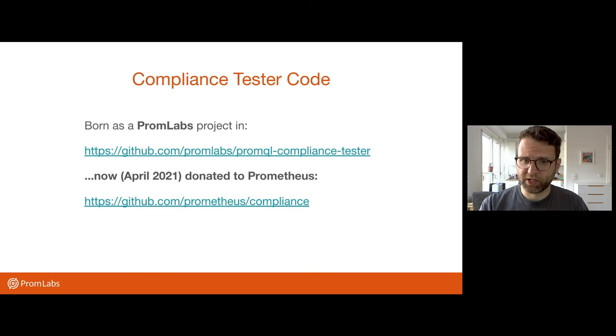So this project started as a Promlabs project in the Promlabs GitHub org, but just now in April 2021, I donated it to the new Prometheus compliance repo, where we — as in the Prometheus team — all want to collaborate on bringing more focus on compliance and compatibility testing to the various Prometheus interfaces: remote write, OpenMetrics, and so on. So it really made sense to donate this PromQL test there as well.